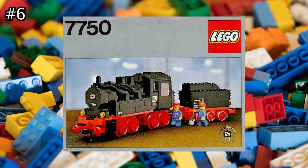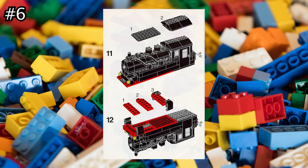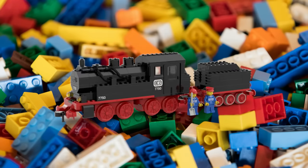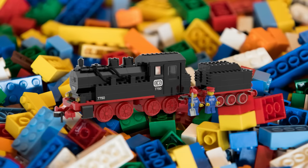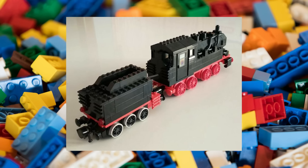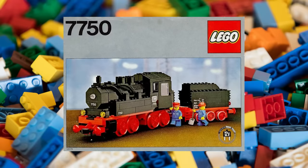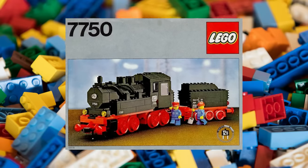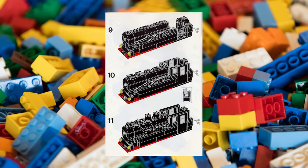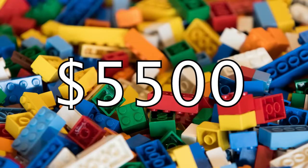Next up, we've got another train set. There's just something about these that collectors seem to love. This LEGO Steam Engine set is unique because it's the only electric-powered set that reaches astronomical monetary values on this list. First released in 1980, it came with 263 pieces and two minifigures, compatible with any LEGO 4.5-volt or 12-volt sets and all LEGO train tracks. Its cult-like train collector status has earned it a resale price of approximately $5,500.